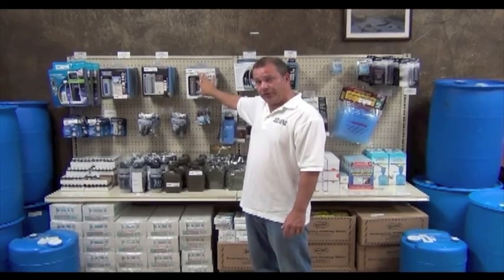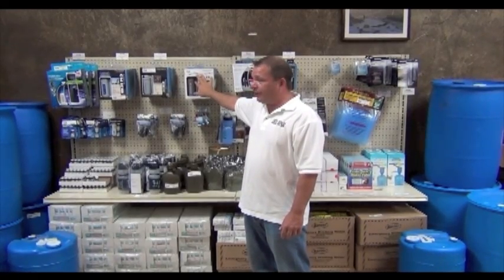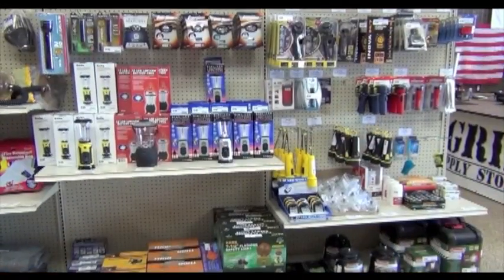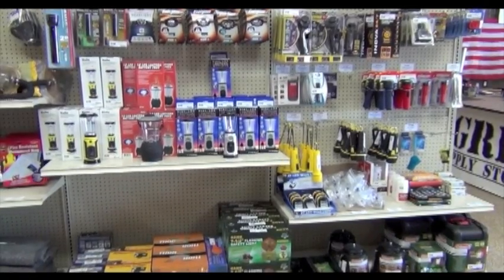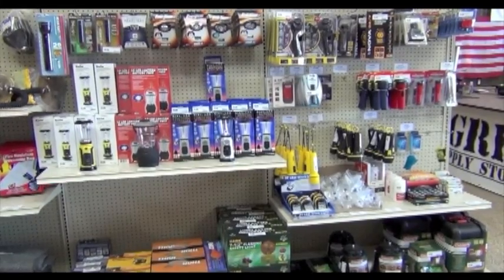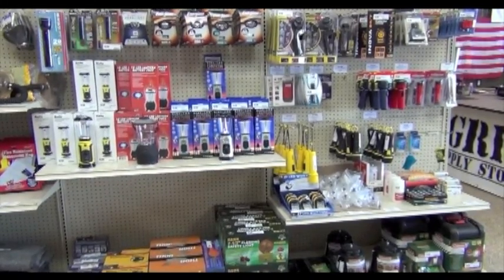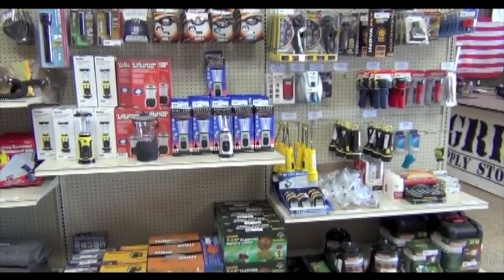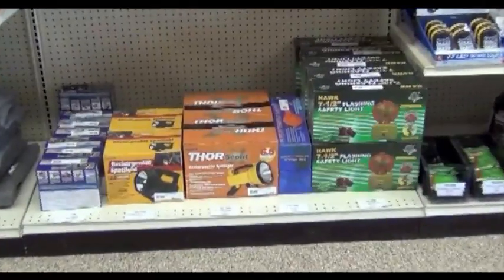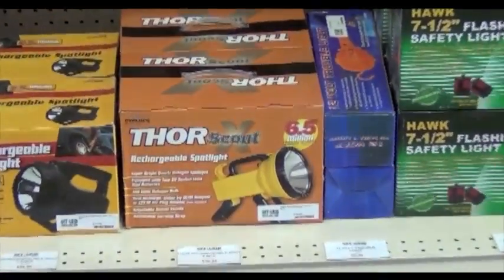These filters will do 200 gallons and you can carry them if you're hiking. One of the things we like to do here at OffTheGrid is sell products you can use every day, not just buy and put in your garage for 25 years. In an off-grid situation you're going to need light — we have mag lights, Energizer headlamps, flex lights that go 360 degrees, crank lights, solar lights, battery lights, Coleman lanterns, and the 6.5 million candlepower Thor Scout Spotlight.